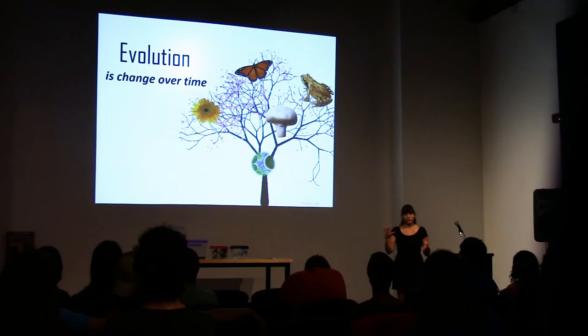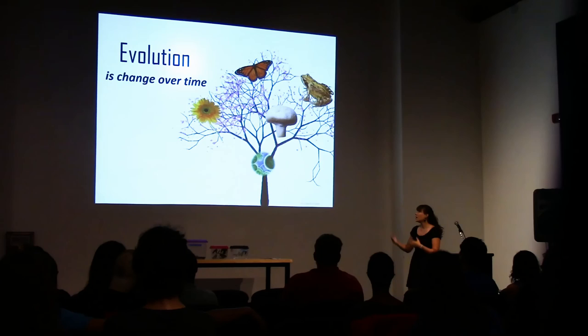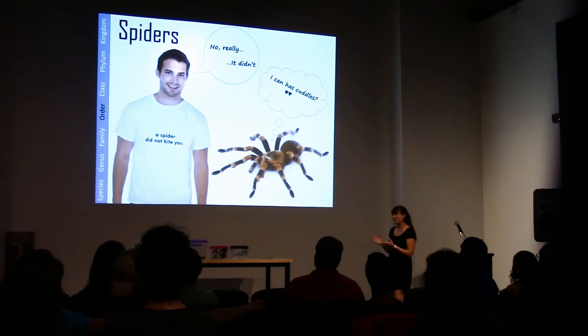Now I want to move on to evolution and talk about where these chemicals sit in evolutionary trees. The biggest misconception I see is that evolution is a process from bad to good, or from worse to better — and that's not necessarily true. A lot of evolution is random. The frog is no better or worse an organism than the flower, which is no better or worse than the butterfly. They're just different.